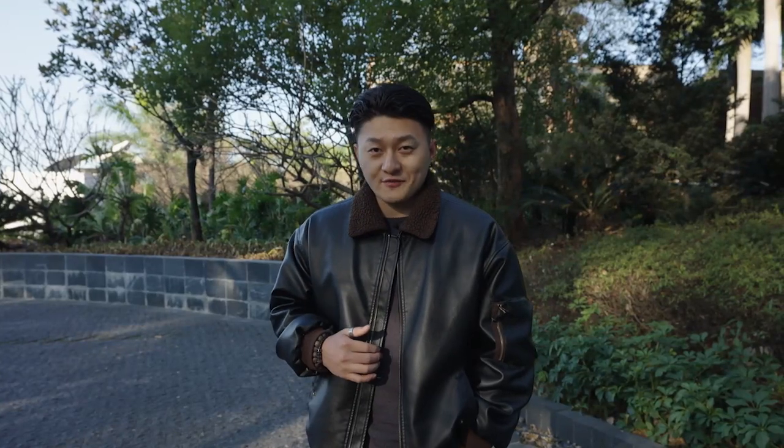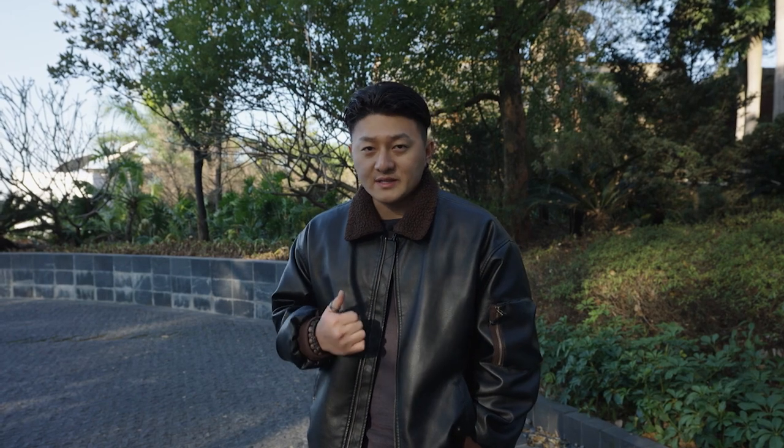Hello ladies and gentlemen, this is Jefferson Tan speaking. In this channel I'll provide you guys with the latest news regarding the booming Chinese EV industry as well as some car reviews, including but not limited to NIO, Xpeng, BYD and Li Auto.